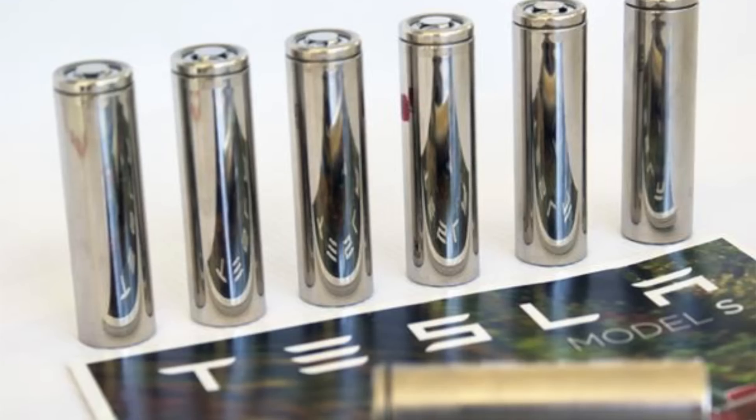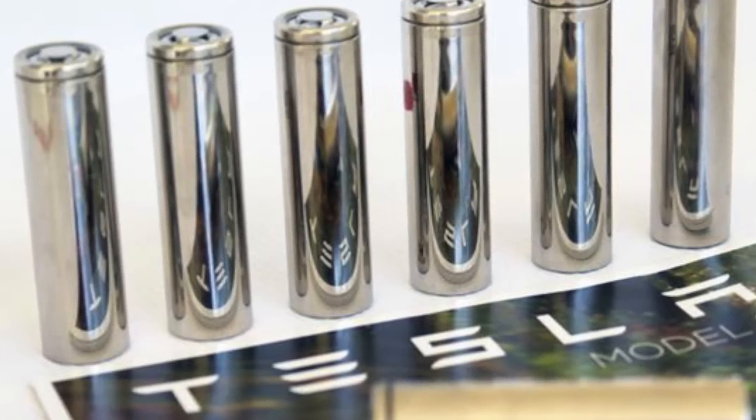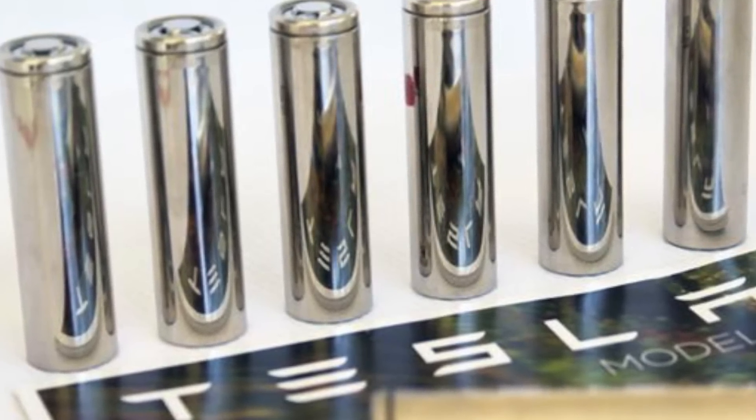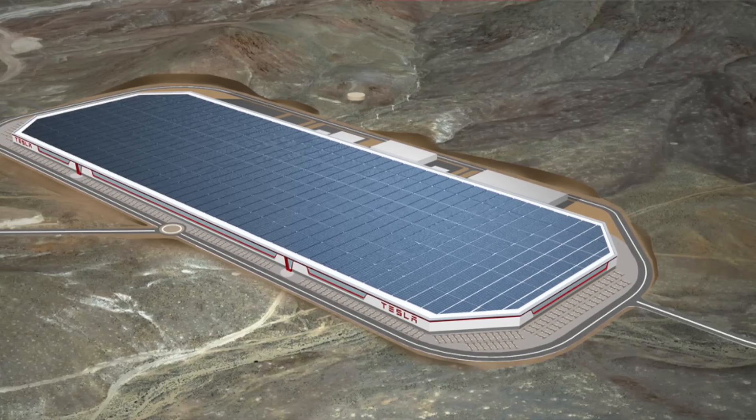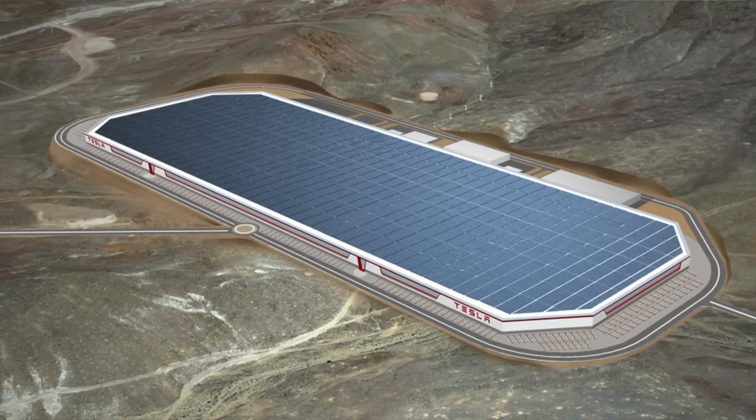If you think about it, these new 2170 cells are being manufactured at the Gigafactory. The entire reason the Gigafactory was built was to build this new battery technology — the 2170 cells. The 18650 are still being imported from Panasonic, as far as I can tell. So Tesla's real secret sauce technology is in the 2170 cells.